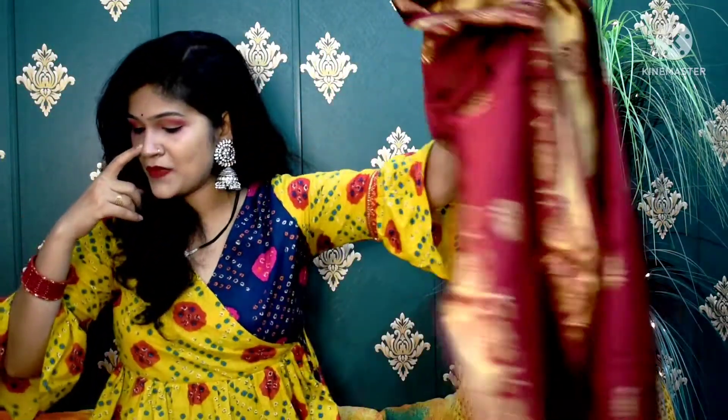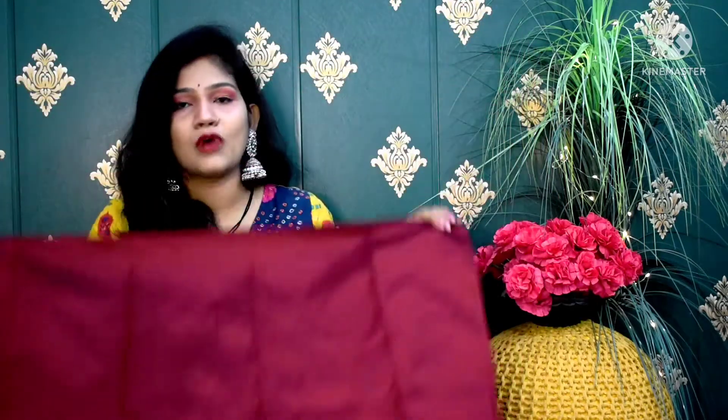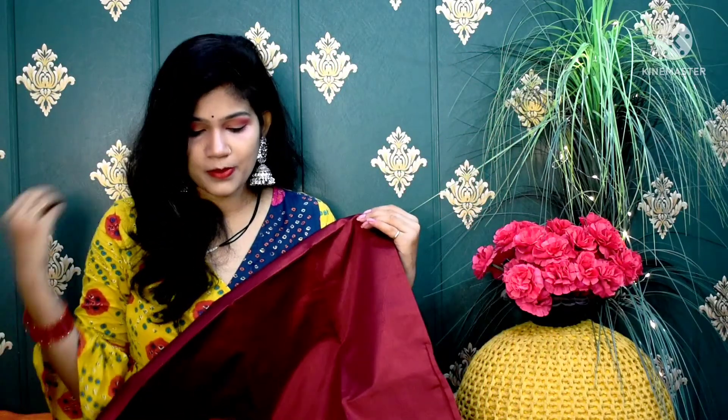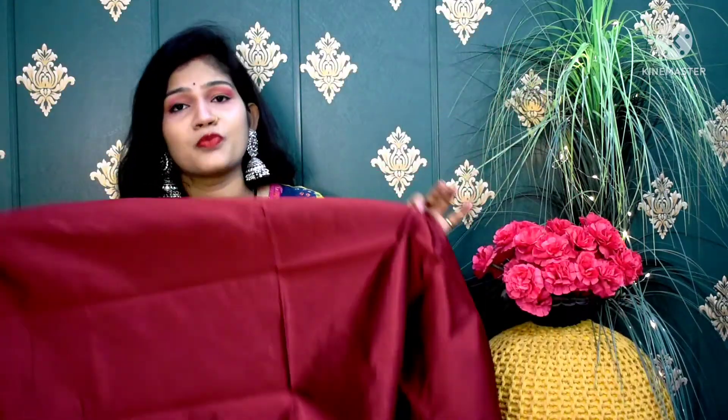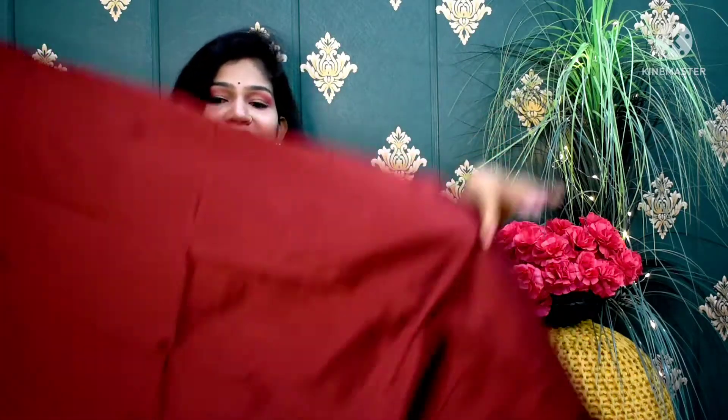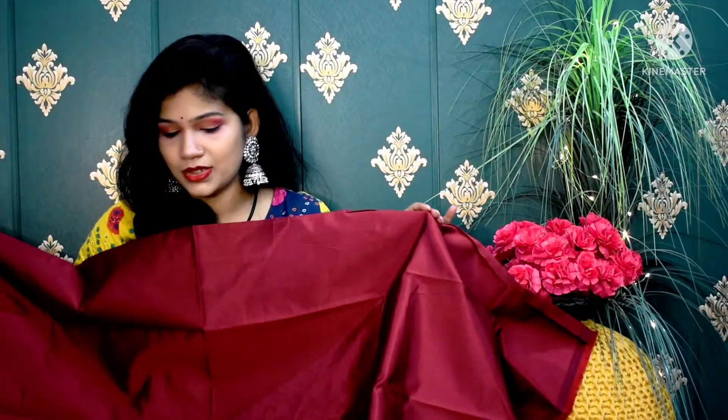In today's haul, this dupatta is multi-purpose — you can also pair it with a side dupatta look. The fabric is soft and according to the price, this piece is very good. With this, the top fabric received is a proper maroon color silk material with a very proper sheen. I paid the price and according to the price, it was very good — I did not expect this quality at this price point. The bottom fabric is very good and lightweight. According to the price, you would not expect this quality. The design on the fabric is very good.